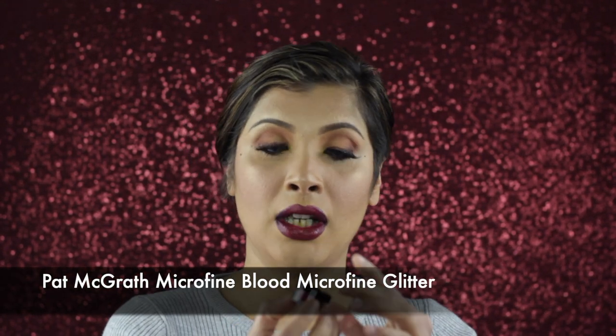For the glitter I'm using Pat McGrath Blood Microfine Glitter, which comes in a tiny container with an applicator. Being really careful with it — applying it onto the lip using my finger over the lipstick base. Last but not least, some MAC Fix Plus setting spray and we're done.